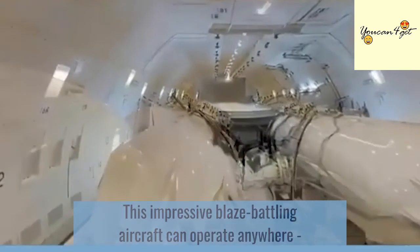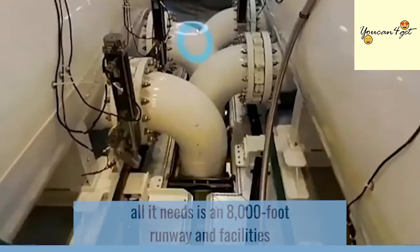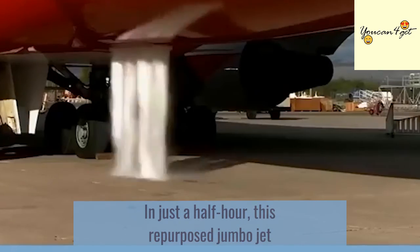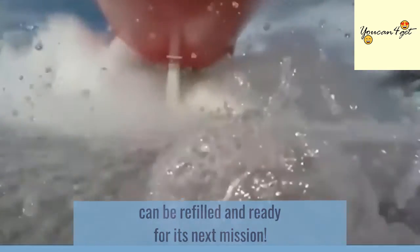This impressive blaze-battling aircraft can operate anywhere — all it needs is an 8,000-foot runway and facilities for firefighting missions by air. In just a half hour, this repurposed jumbo jet can be refilled and ready for its next mission.